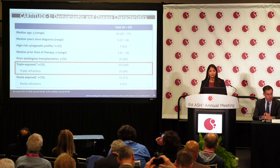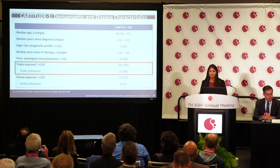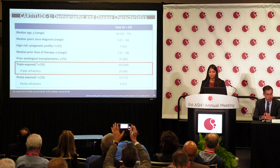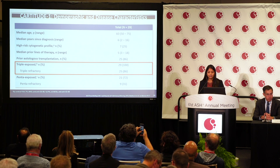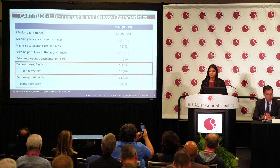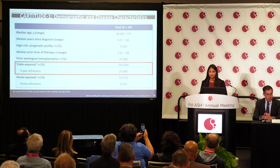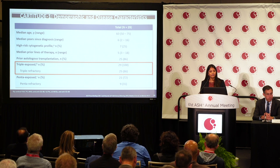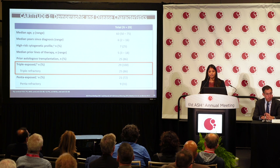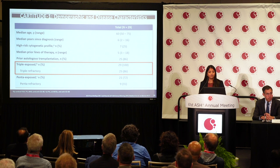In the Phase 1b portion, 29 patients were treated with a median age of 60, and half were female. All patients were heavily pretreated, with a median of 5 prior lines of therapy, ranging from 3 to 18. 100% were triple-exposed to a PI, IMID, and CD38; 86% were triple-refractory; 72% were penta-exposed to two PIs, two IMIDs, and an anti-CD38; and 31% were refractory to all five drugs.